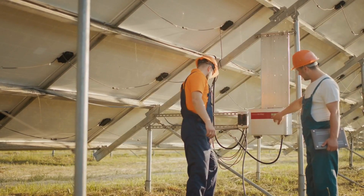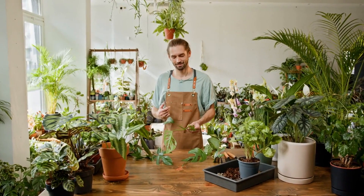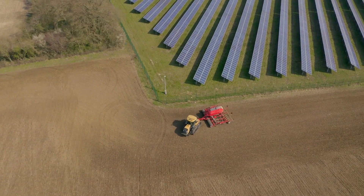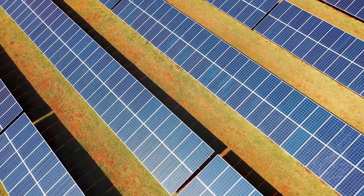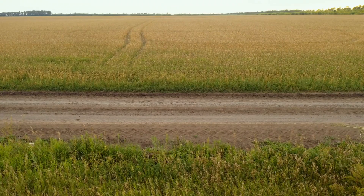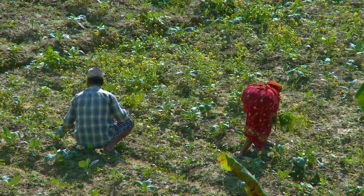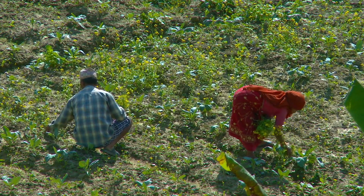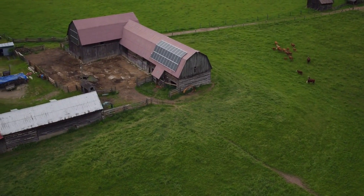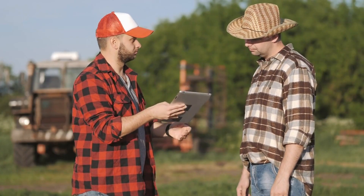Of course, agrivoltaics isn't without its challenges. Installing solar panels over farmland requires some upfront investment, and farmers need to carefully plan which crops will thrive under partial shade. Additionally, not all farms have the space or layout needed to adopt this technology immediately. But advancements in panel design — like lighter, adjustable, or transparent panels — are helping make agrivoltaics more accessible. There's also the challenge of educating farmers about the benefits, as many are hesitant to change their traditional methods, especially if they've been growing the same way for decades. That's why government incentives and grants are playing a crucial role. In some countries, subsidies are now available for farmers who install solar panels, and utility companies are offering power purchase agreements to make the transition easier.